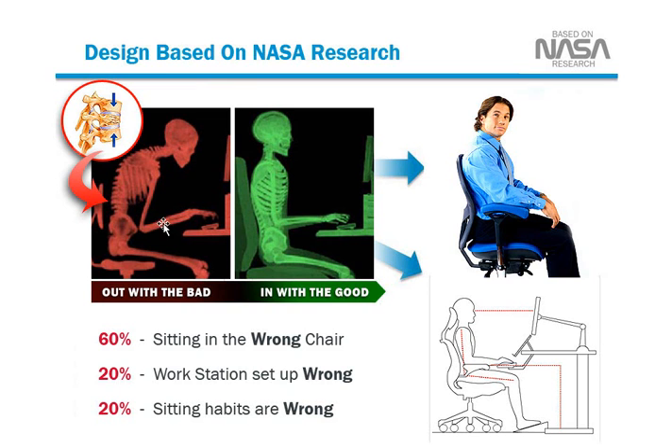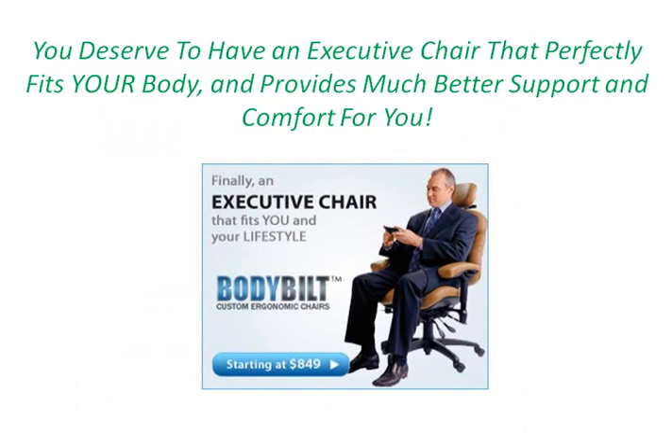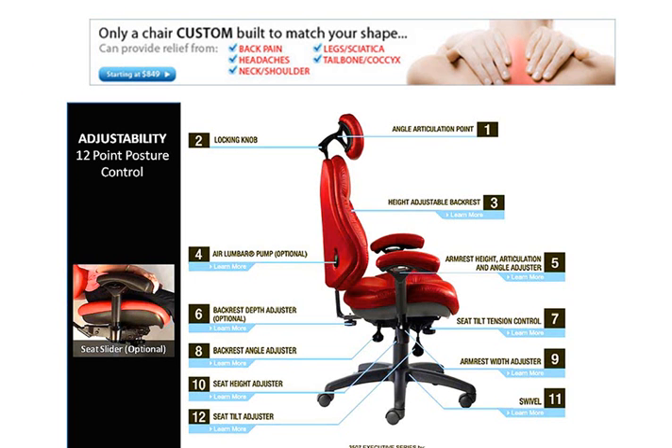This can lead to poor posture, pain, and possible decreased levels of energy and productivity. You deserve to have an executive chair that perfectly fits your body and provides much better support and comfort than what you're currently experiencing. And only a chair that's custom built to match your specific body shape can truly provide relief from back pain, headaches, neck and shoulder pain, leg pain, sciatica pain, and tailbone pain.